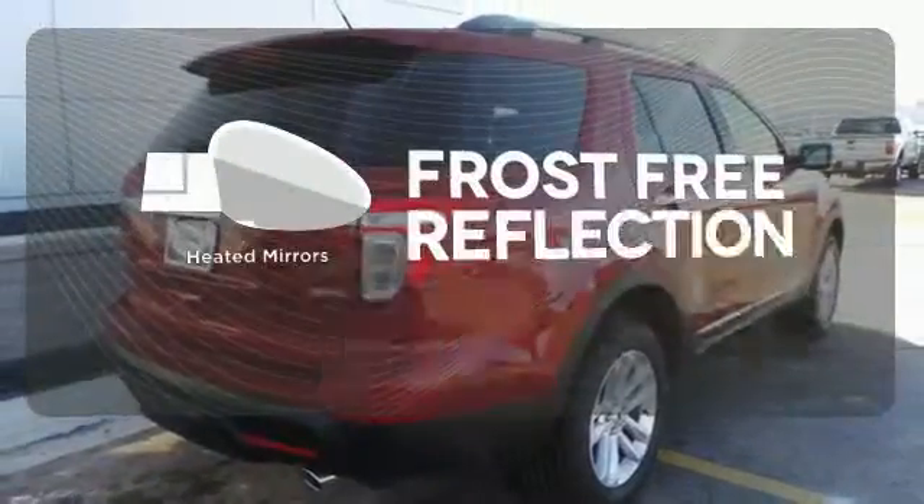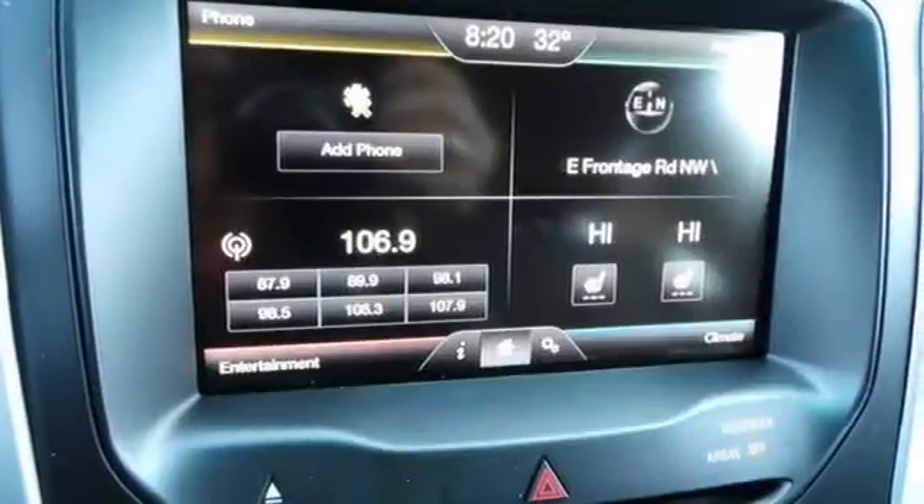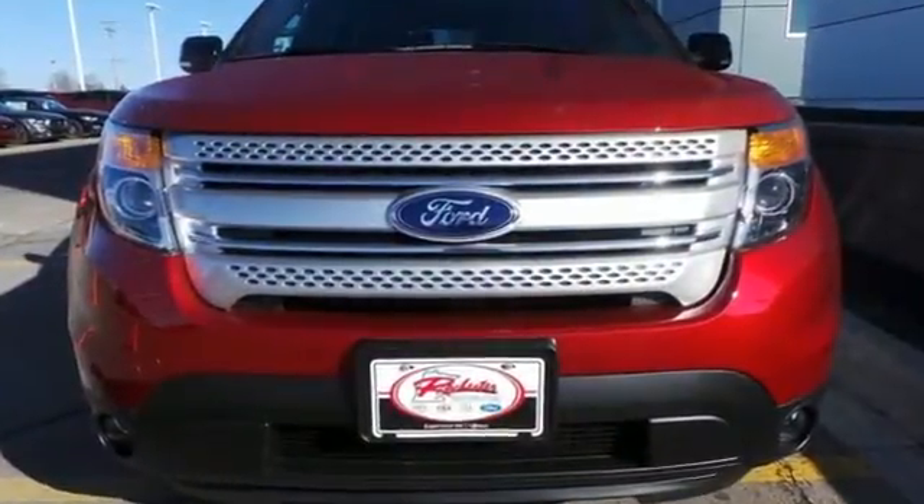Say goodbye to the frost and never leave your car with the heated mirrors. Now, terrain-conquering capability and class-leading economy are yours. Come see us today.